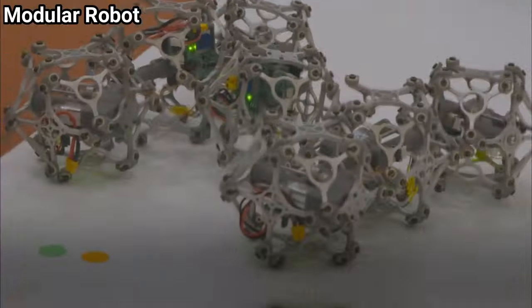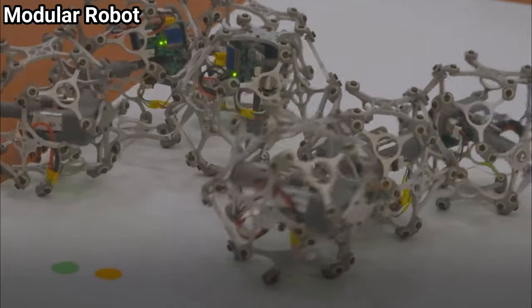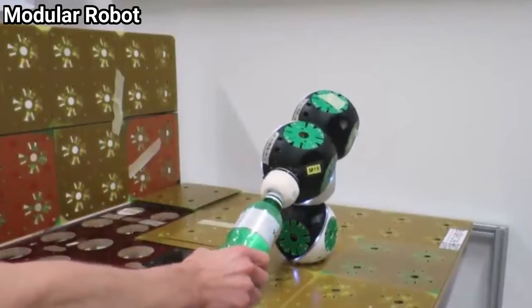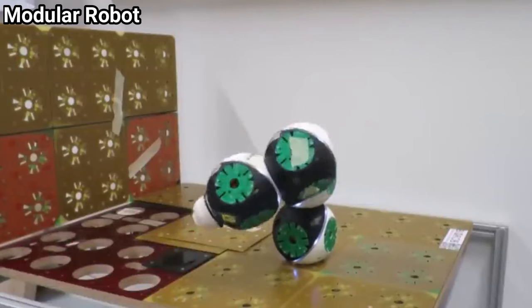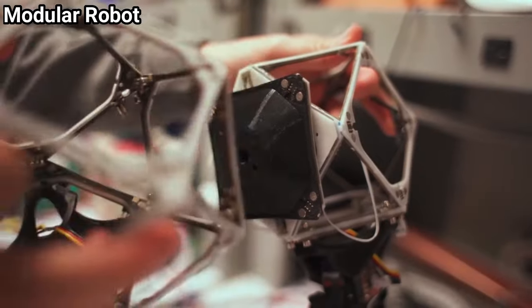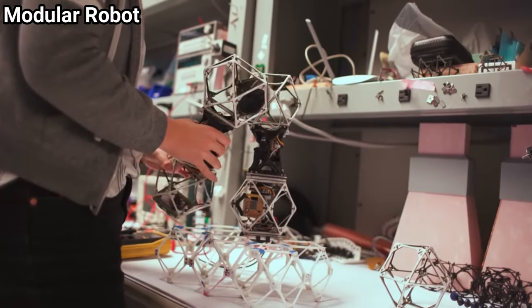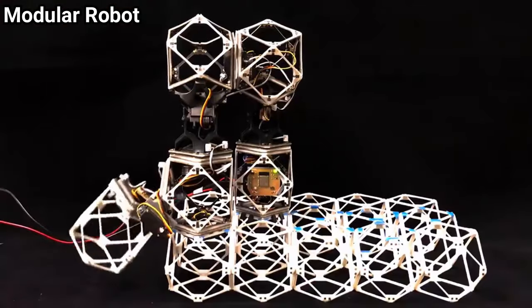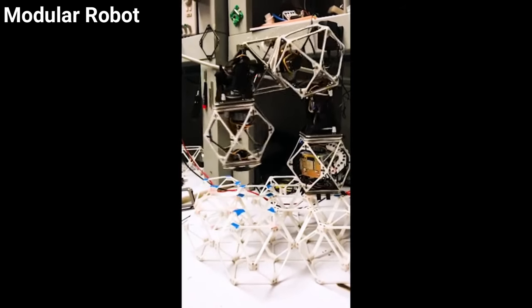Modular robots are a new breed of robots designed to increase the use of robots by modularizing their architecture. Their functionality and effectiveness is easier to increase compared to conventional robots. These robots are composed of a single type of identical module, several different identical module types, or similarly shaped modules which vary in size. Their architectural structure allows hyper-redundancy, as they can be designed with more than eight degrees of freedom.